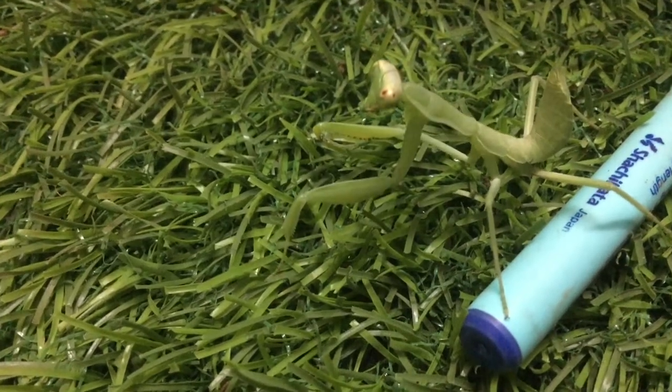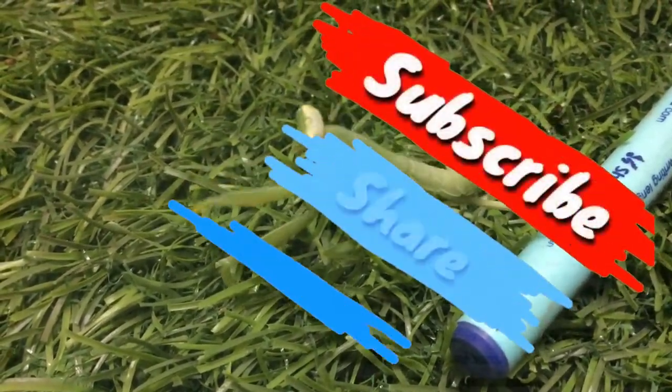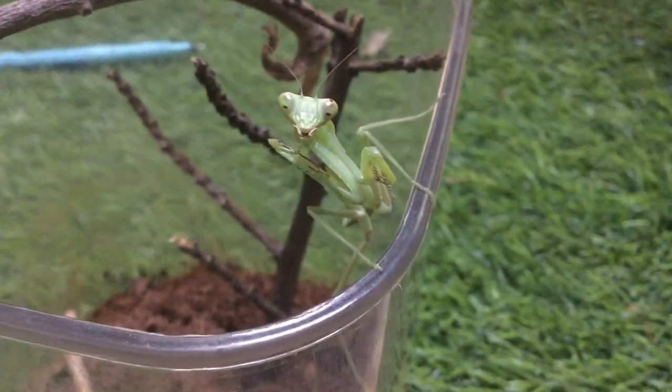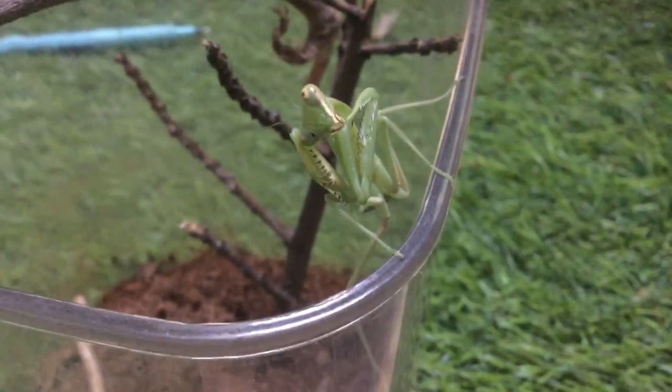I hope you guys enjoyed this amazing experiment. Be sure to like, comment, share and subscribe to the channel. Keep your notifications on so that you guys do not miss a single video. This is ABSE signing out. Take care. Goodbye.